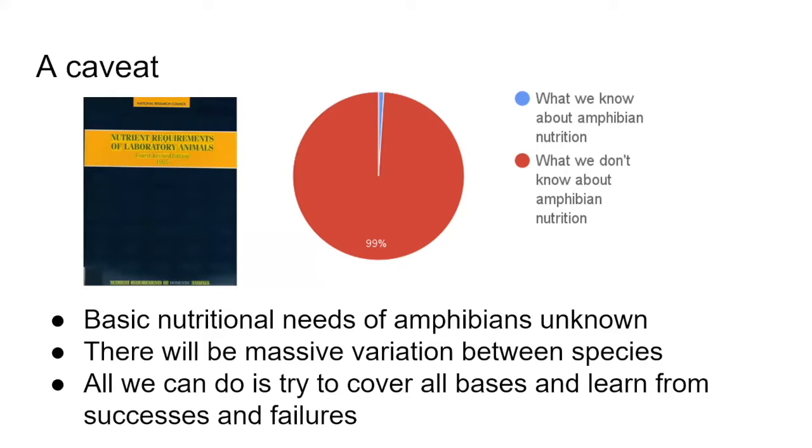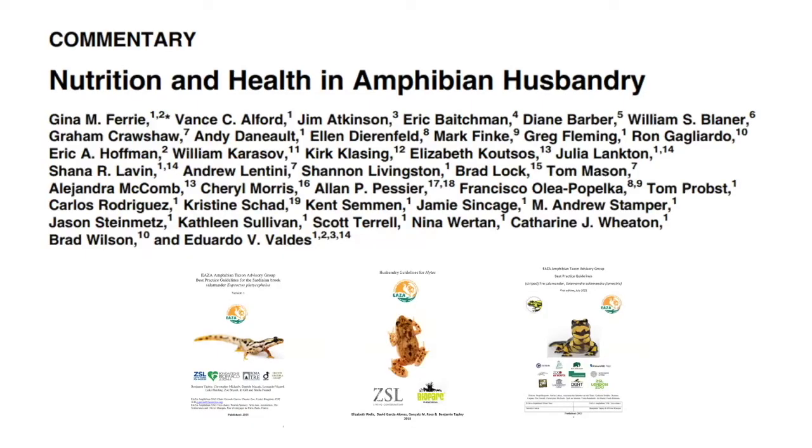The nutritional requirements book is referenced simply because it's one of the last times there were comprehensive, legally linked requirements for laboratory animals. A lot of documents out there citing what particular species require — if you follow the referencing chain back — you'll find they go back to documents like this.